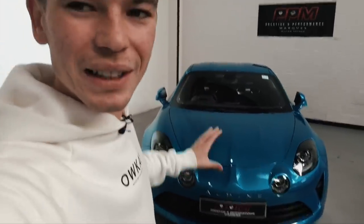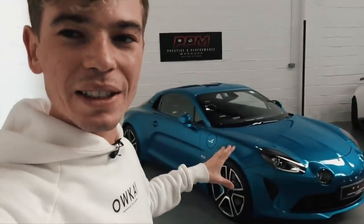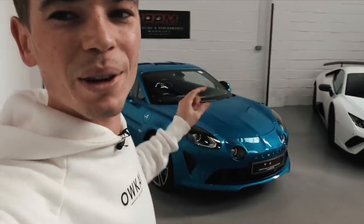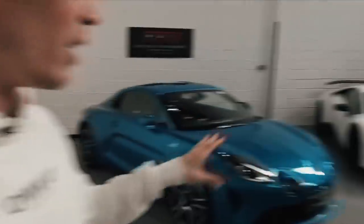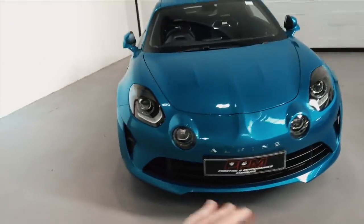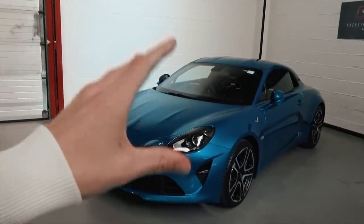Obviously it's an Alpine A110 Premier Edition. Premier Edition means they were the first ones to be released and they're only making 1,955 of them to commemorate the year when the original A110 came out. They come in a bunch of different colors, but this is my personal favorite — the Alpine Blue. It really doesn't do it justice on camera because this is the first time I'm seeing this car in real life. I test drove one a while back.